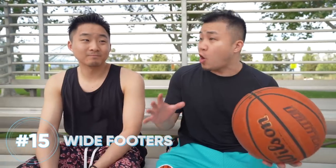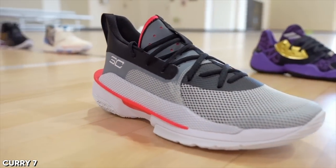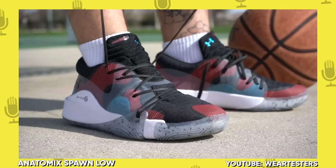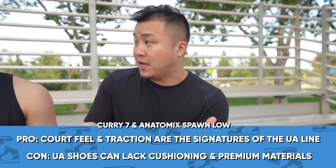Number 15 for the wide footers: I have an entire Under Armour section — the Curry 7 and the Anatomix Spawn Low. Under Armours are really interesting because they're usually, despite not having a lot of cushioning, set on a very wide base and they have good traction. They're usually considered pretty stable shoes and really good for court feel. I'm not a huge fan of hooping in them because they just don't have enough cushioning, but I like the fit, the traction, and the wide base.